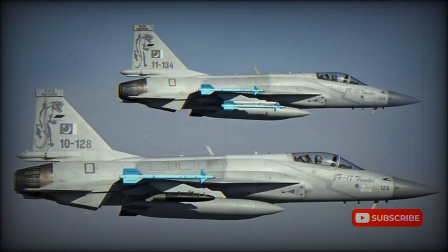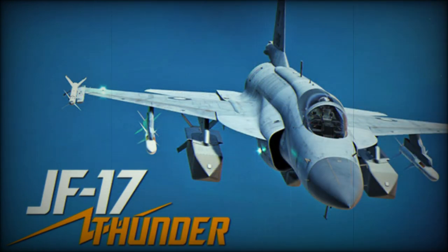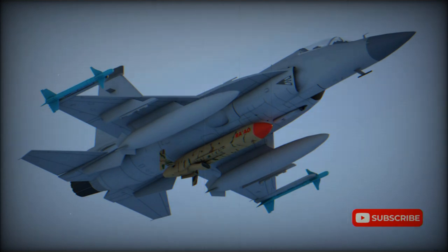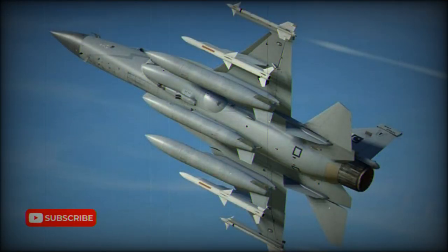The JF-17 Thunder has a conventional aerodynamic layout. The aircraft is fitted with a Russian Klimov RD-93 turbofan engine with afterburner, a derivative of the RD-33 used on the MiG-29. In 2007, a contract was signed to supply 150 RD-93 engines for the JF-17 exported to Pakistan. China is also developing an indigenous turbofan engine — a copy of the RD-93 with some modifications — designated the WS-13 Tianshan.